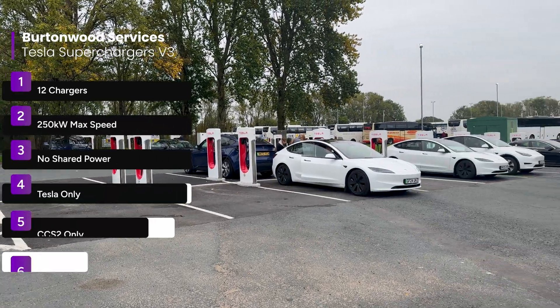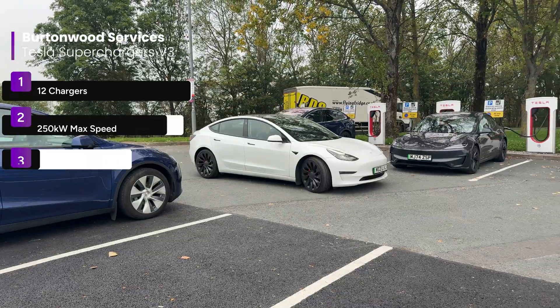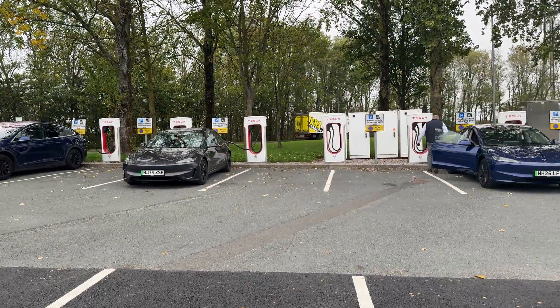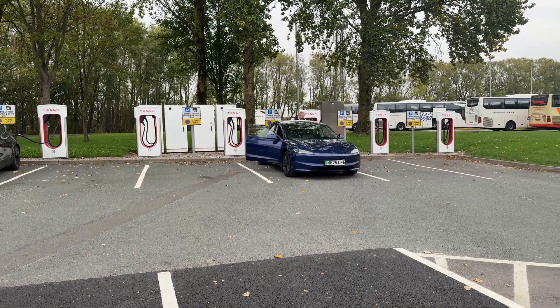The V3 units are 250 kilowatts with no issue with shared power. The old V2 units remain as well, so now you've got the choice: if you want a slower charge or you're staying for some food, you use the old ones; if you're just here for a quick zap and dash, you use the faster ones.